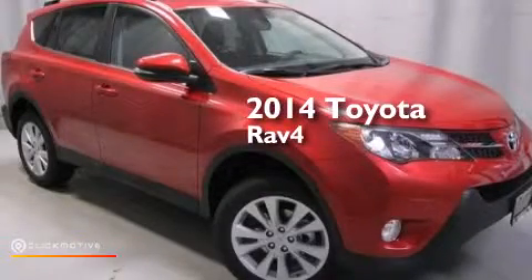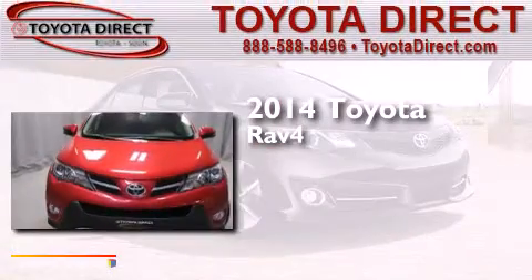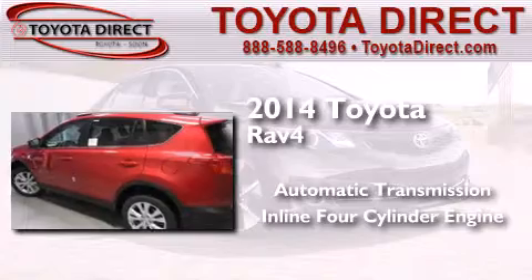This is a brand new 2014 Toyota RAV4. This crossover has an automatic transmission and an inline four-cylinder engine.